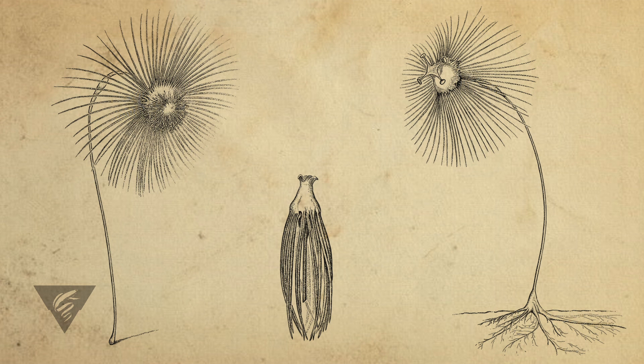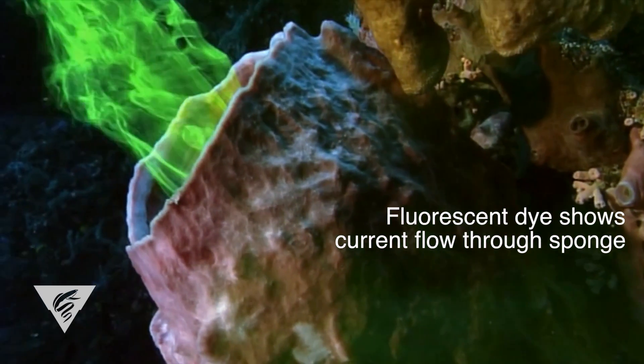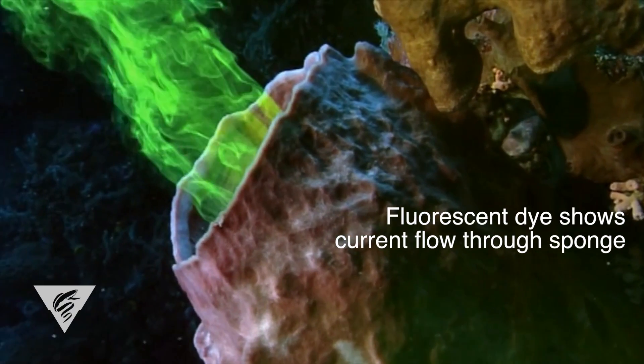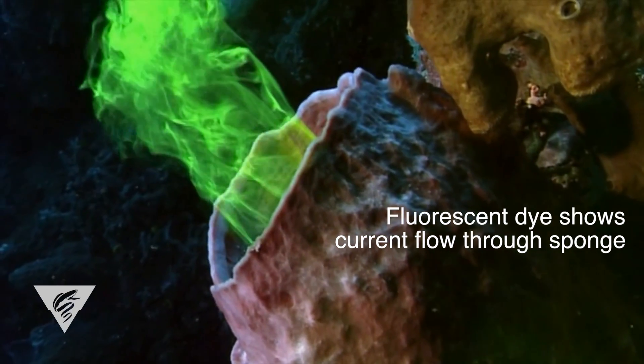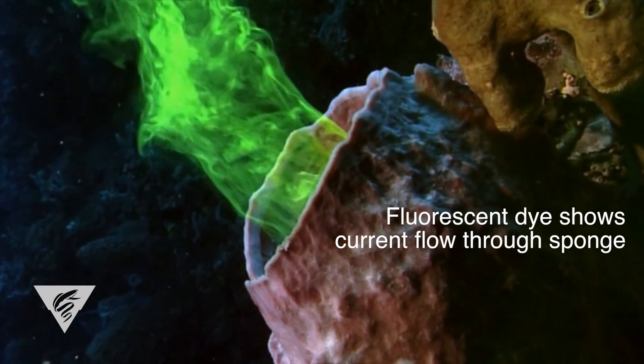These three strange and beautiful umbrella-shaped animals are members of an unusual family of carnivorous sponges called the clatterizidae. Most sponges utilize an internal system of canals and specialized cells to pump water through their porous bodies, filtering a diet of bacteria and tiny organisms from the surrounding water.